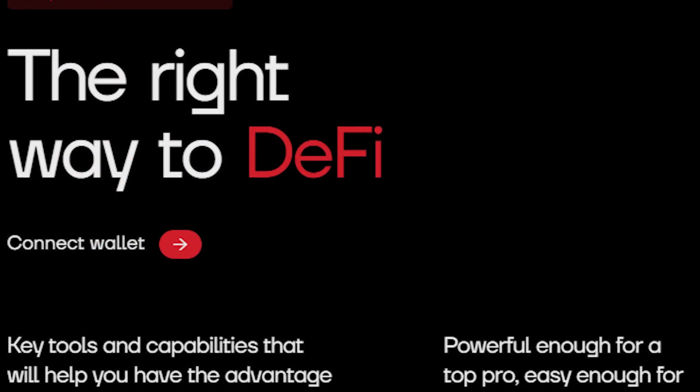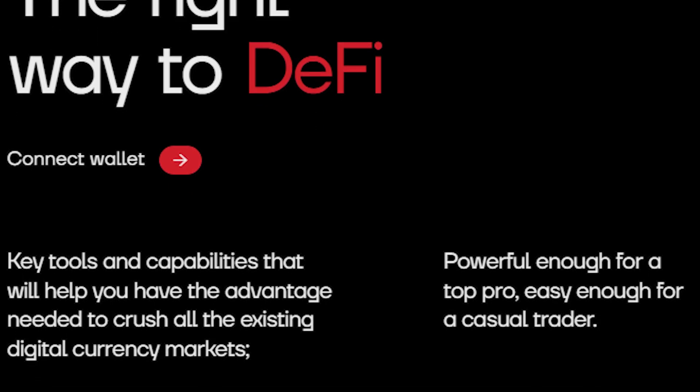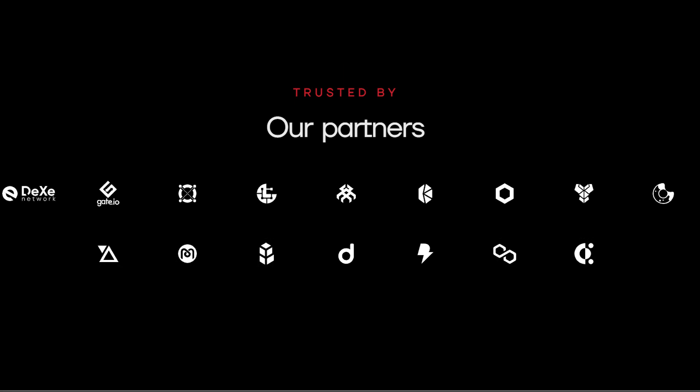Katana is just good enough for pro traders to enjoy and user-friendly enough for casual traders to get started. Katana is partnered with the best of the best in the industry including the tier 1 exchange Gate.io, as well as other top projects like Polygon, BakerySwap, Chainlink, Bancor, and more.